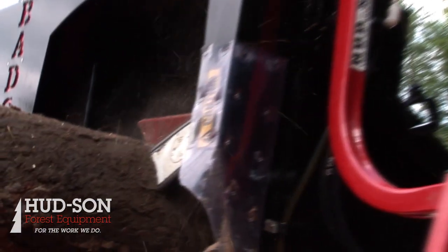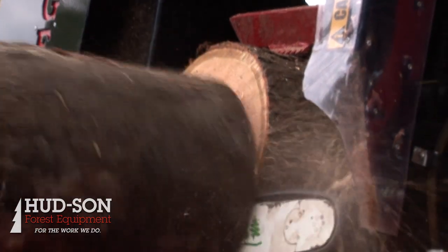The Badger Firewood Processor is our most compact, our most popular machine in our lineup. The Badger has a 16 horsepower engine on it, capable of cutting wood 16 inches in diameter.